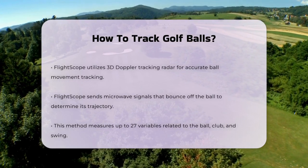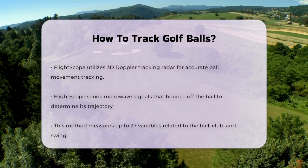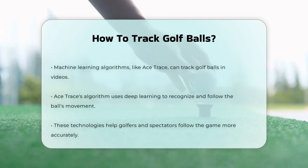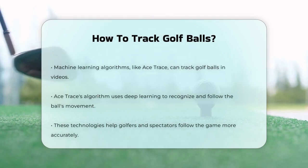In addition to these high-tech methods, there's also the use of machine learning algorithms. For instance, Ace Trace has developed an algorithm that can track golf balls in videos, even when they are just a few pixels in size.